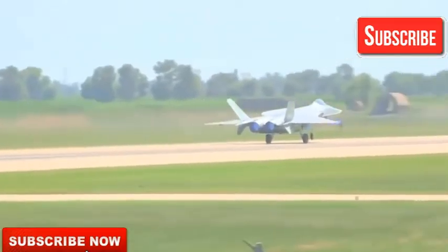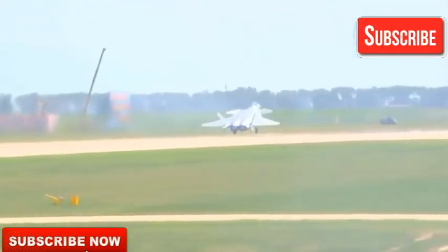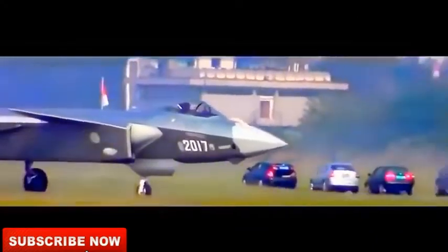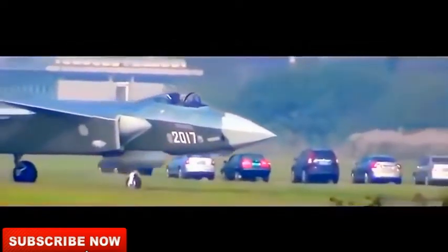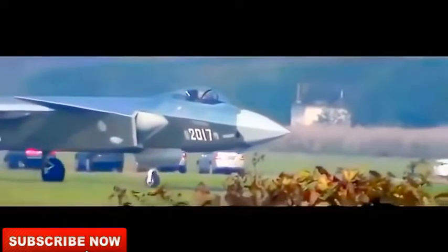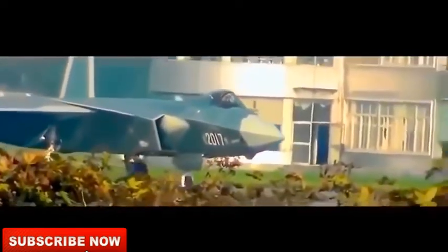This is a 5th generation flight with a 5-meter square target. This is 5th generation underbase stealth technology. Not bombs — missiles. This is a big one.